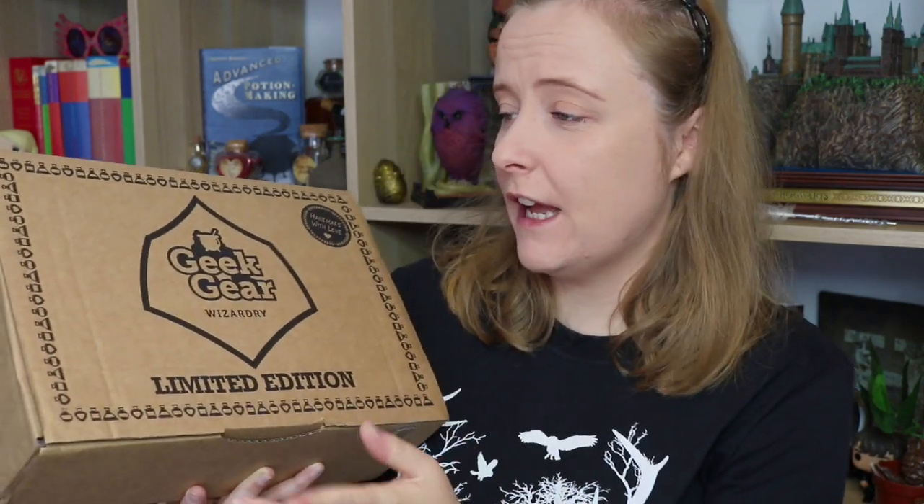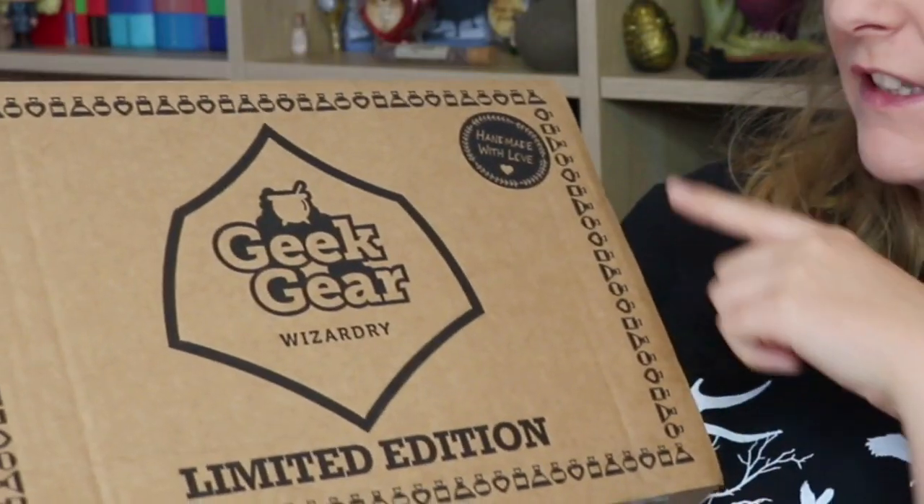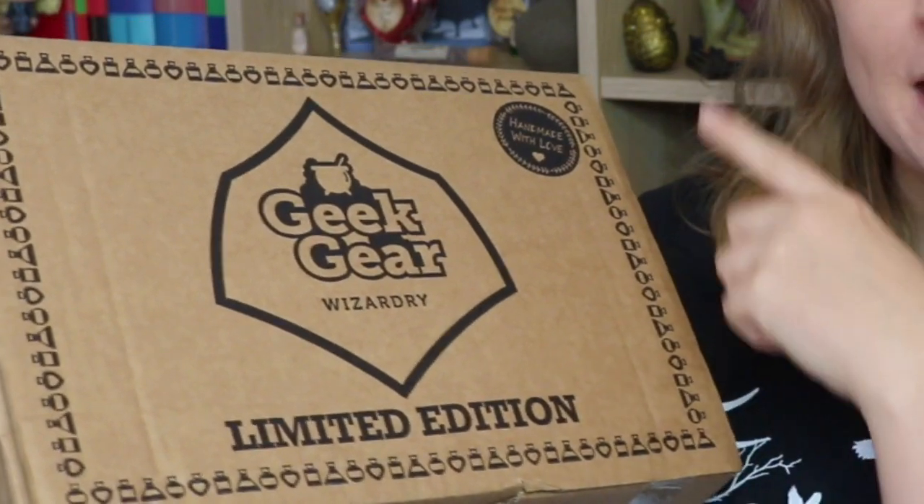Let's have a little look at the box first of all, as we always do with these limited editions. They have different potion bottles going around the outside on this box, which just heightens the enthusiasm for me that there are going to be potions in here. I'm very excited. If you guys are too, then keep on watching, leave a like if you enjoy this video, and if you're new to my channel then don't forget to subscribe to join my little magical corner.